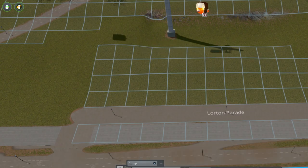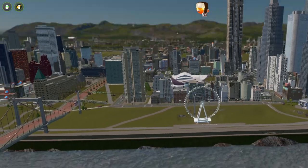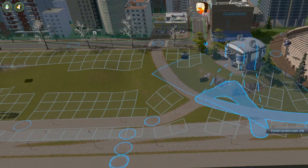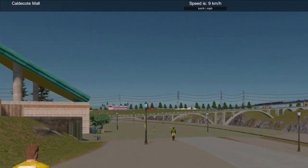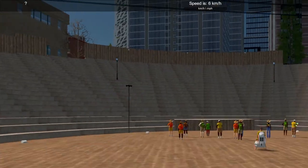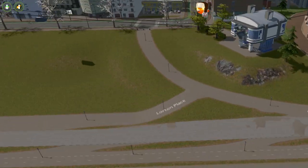The Ferris Wheel does need to be attached to a street, much like the amphitheater, so I do plop in a little segment of pedestrian road and connect it up to the amphitheater road so they can share access. We don't have to have cars coming and going too much through here. Oh, that works out lovely, doesn't it?